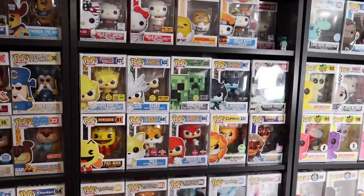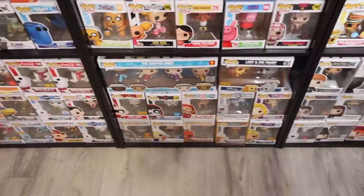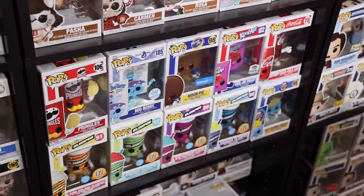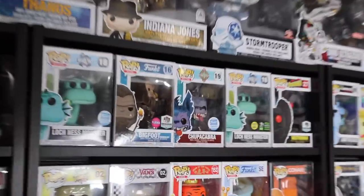Above that we've got this kind of random shelf as well as some Pokemon and more video game ones. Then above that we've got my Sanrio collection. Way down at the bottom we've got Harry Potter right next to the Disney ones. Above that we've got Foodie — some of my favorites in the collection. Then we've got Pop Around the World as well as another random section. And above that we've got the Myths characters.